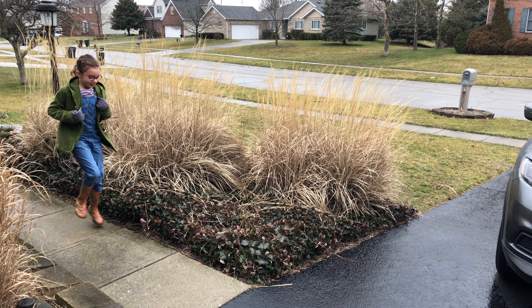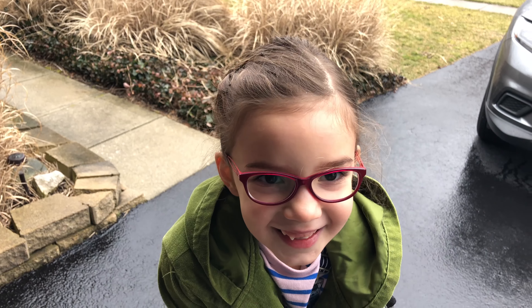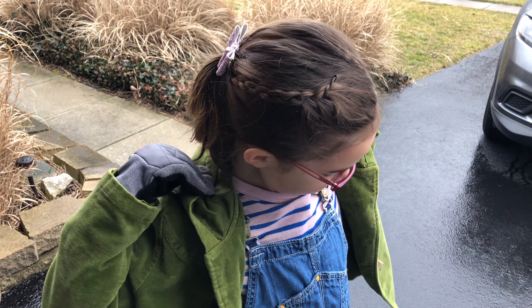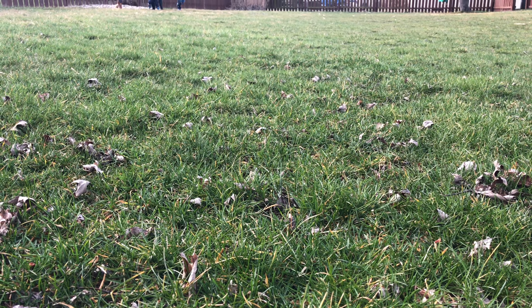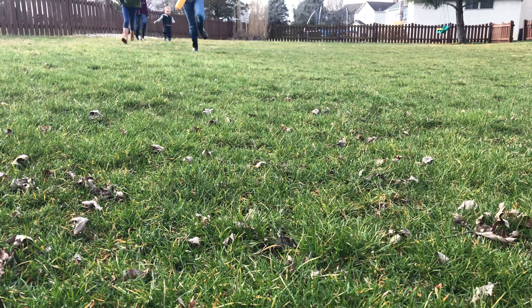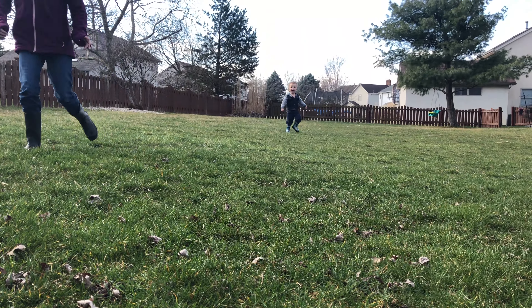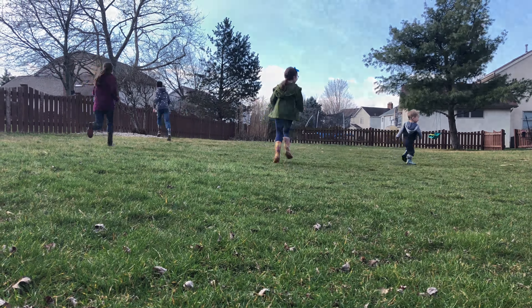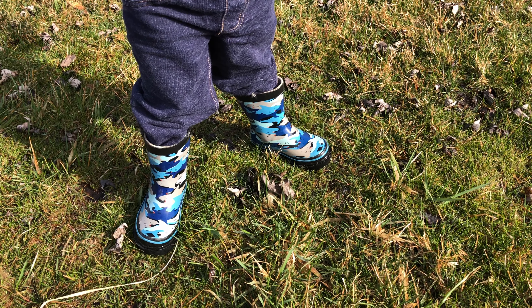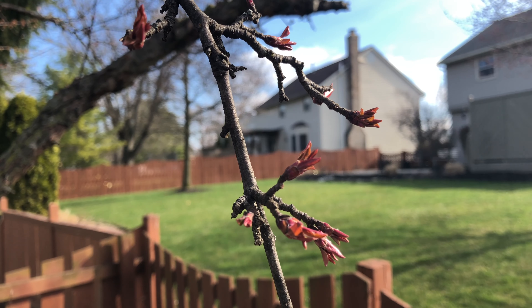My daughter walked outside this week and smiled: 'Mom, it smells like spring.' Here in the Midwest our unpredictable weather is slowly beginning to make a turn. Some days are still bitter and cold, but a few here and there are warm and full of sunshine. Grass that just weeks ago was brown and yellow is now slightly starting to show signs of life again, and buds are starting to form on the tree branches.